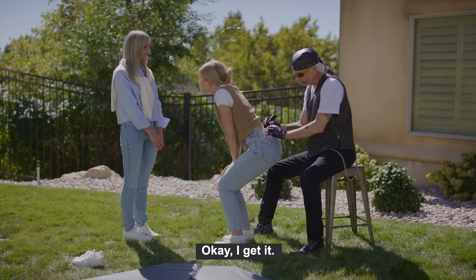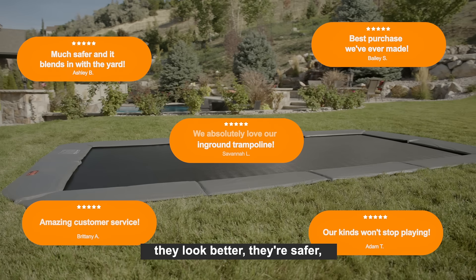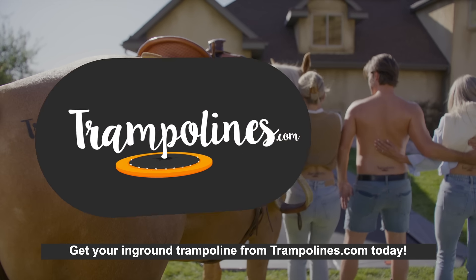Okay, I get it. With the in-ground trampolines from trampolines.com, they look better, they're safer, and they're weather resistant. Get your in-ground trampoline from trampolines.com today.